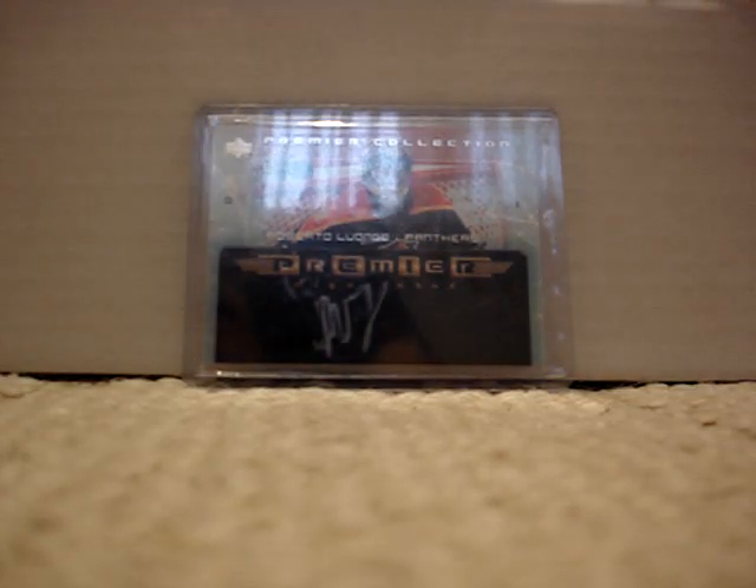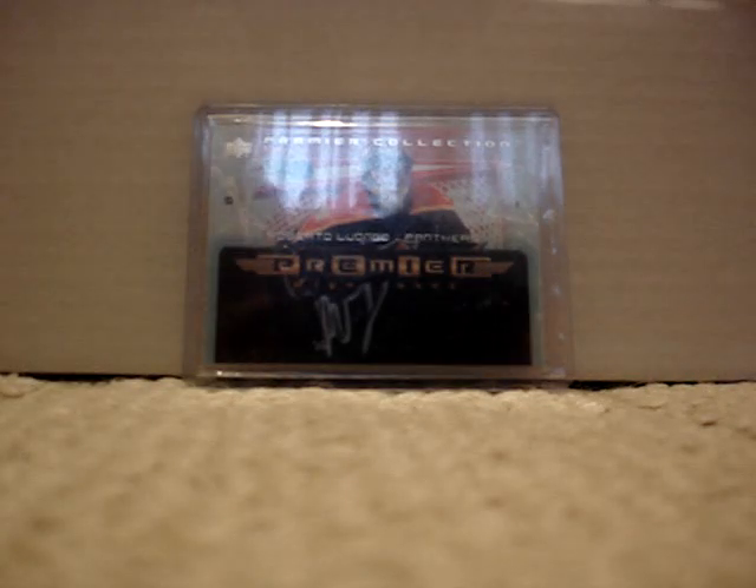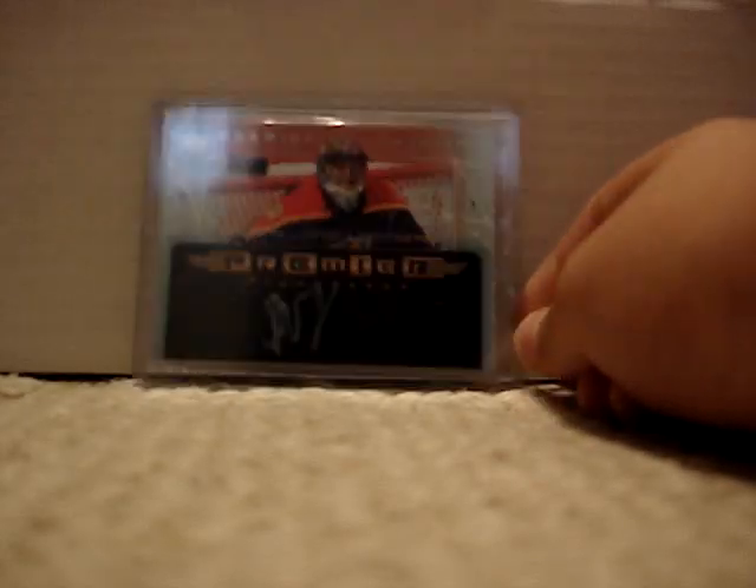Number 5 is my 04-05 Premier Signatures of Roberto Luongo from Upper Deck — nice clean card auto. I got that from Izzy Moni.